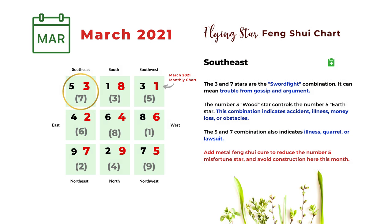The next direction is southeast. The monthly star is number three. The three and five stars are the classic sword fight combination — it can mean trouble from gossip or argument. The number three wood star also controls the number five, and this combination can indicate accident, illness, money loss, or obstacles. The next combination is five and seven, which also indicates illness, quarrel, or lawsuit. Generally the southeast is not a lucky direction this month.